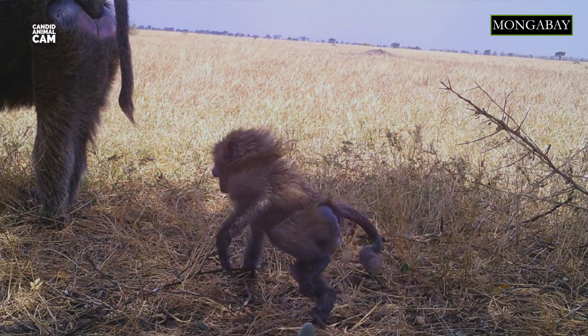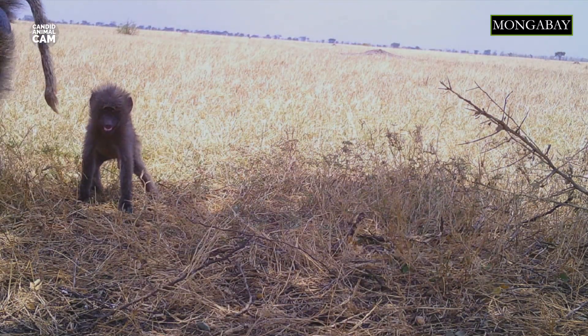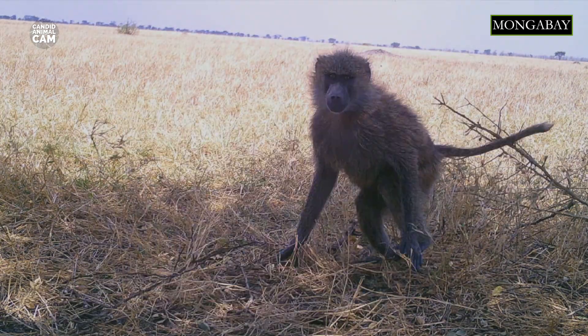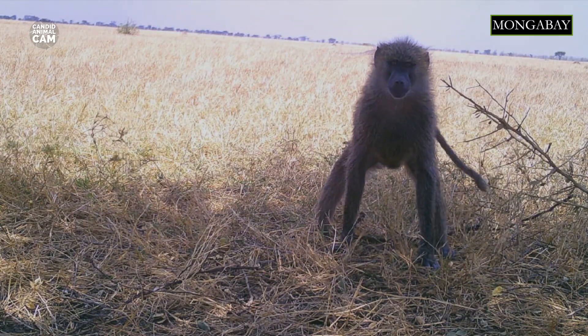Olive baboons are also known as Anubis baboons, as they have a dog-like muzzle which resembles the Egyptian god named Anubis. Olive baboons have a black face and an olive-gray coat that covers their bodies. They don't use their tails to grab things — instead, they use them for communication and sitting, as their tails have thick padding that serves as a cushion.